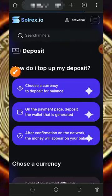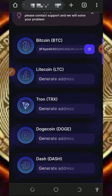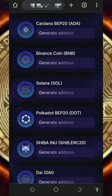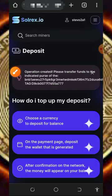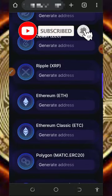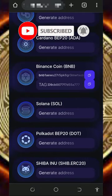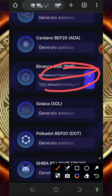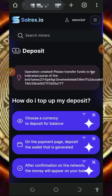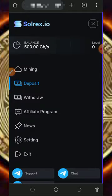Once you tap on the deposit button, choose the cryptocurrency you want to deposit. If you want to deposit with BNB, scroll down, look for BNB, and then tap on 'Generate Address.' They are going to generate a BNB wallet address for you to copy. Copy it out, go to another wallet, then deposit the asset amount according to your choice. Once you deposit, come back to your account and you will see your mining hash power increase and you'll mine faster.